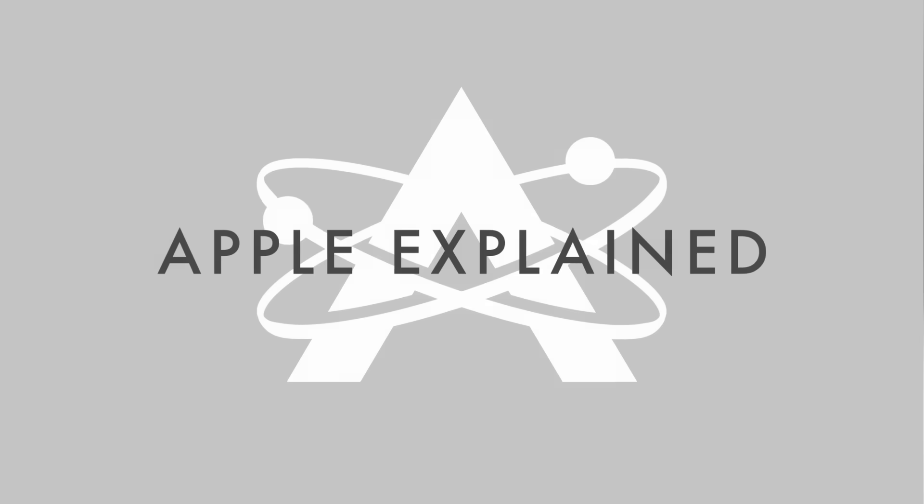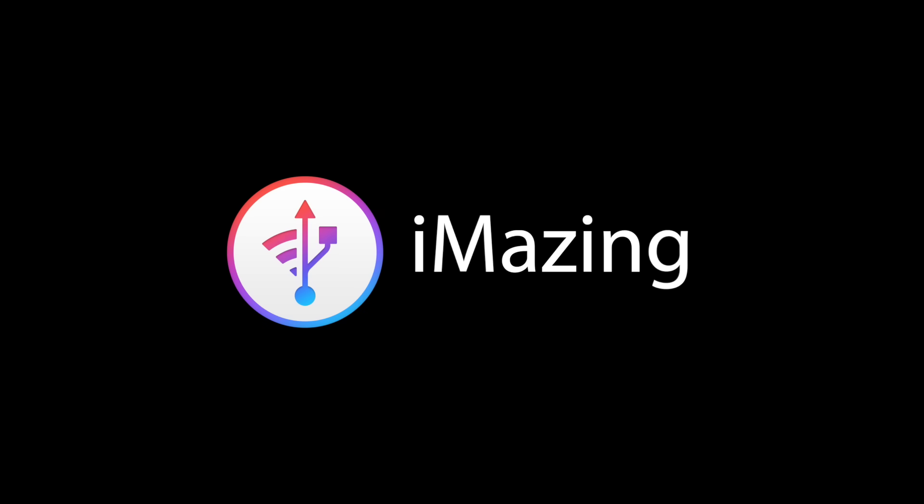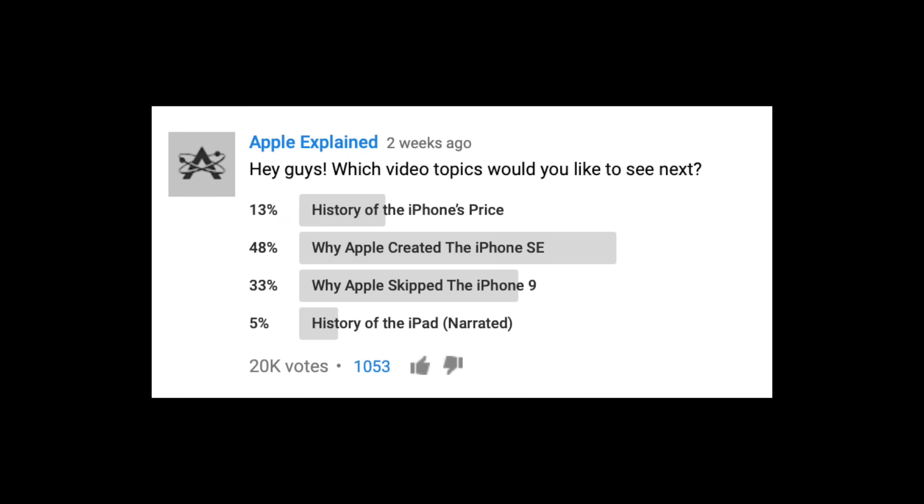This is Greg with Apple Explained, and I want to thank iMazing for sponsoring this video.